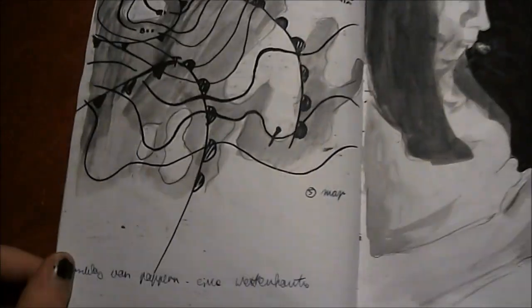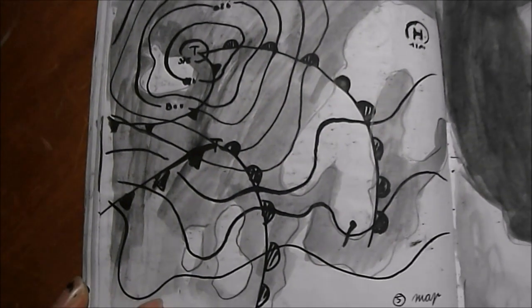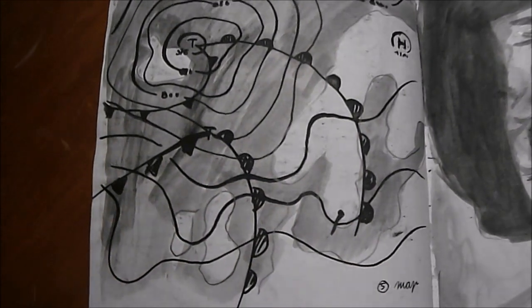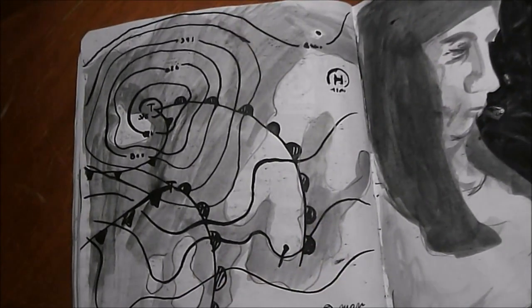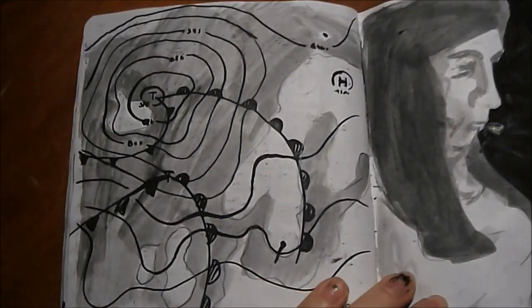Here we have the next two. This is 'map' and I just drew the weather map of that day. And yeah, this is how it looks — I guess it's Europe. Of course it's Europe, I was in Austria at the time.